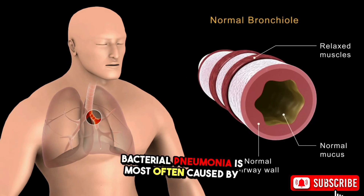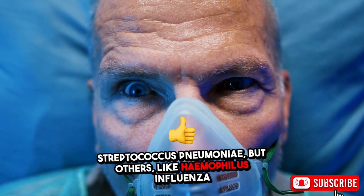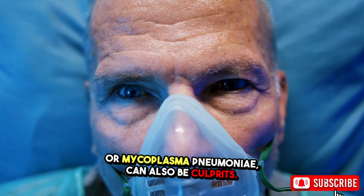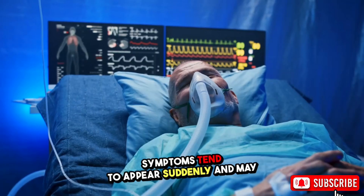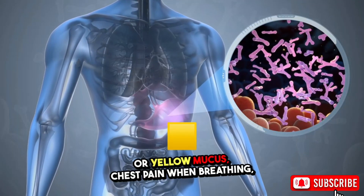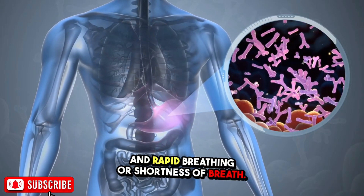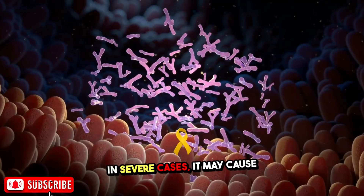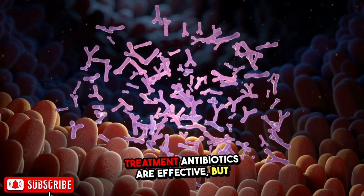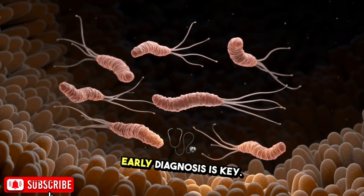Bacterial pneumonia is most often caused by Streptococcus pneumoniae, but others like Haemophilus influenzae or Mycoplasma pneumoniae can also be culprits. Symptoms tend to appear suddenly and may include high fever, productive cough with green or yellow mucus, chest pain when breathing, and rapid breathing or shortness of breath. In severe cases, it may cause confusion, especially in older adults. Treatment with antibiotics is effective, but early diagnosis is key.